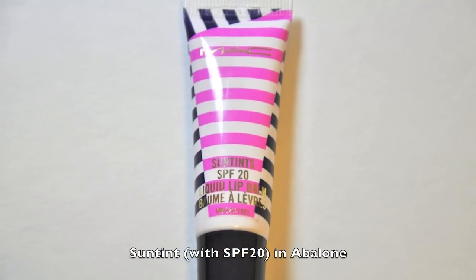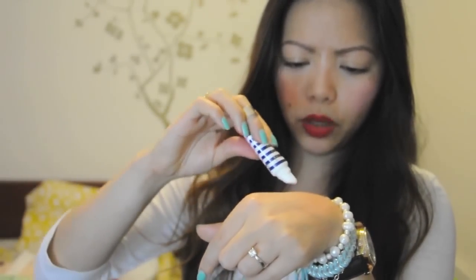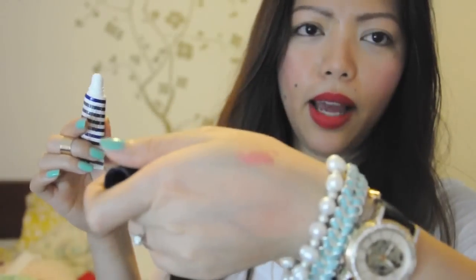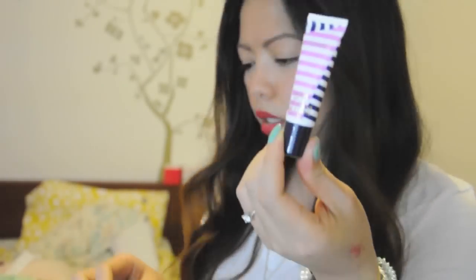It has that pink and blue stripes at the front, and the tip is just that slanted one, so when you apply it on your lips it's just the perfect angle. It really doesn't have that much of a smell to it — unlike their lipsticks, it's not very vanilla. The color you're going to get is a very sheer pink. I can smell the sunscreen because it has SPF 20, but it's not that bothersome. And that's the Sun Tint in Abalone.